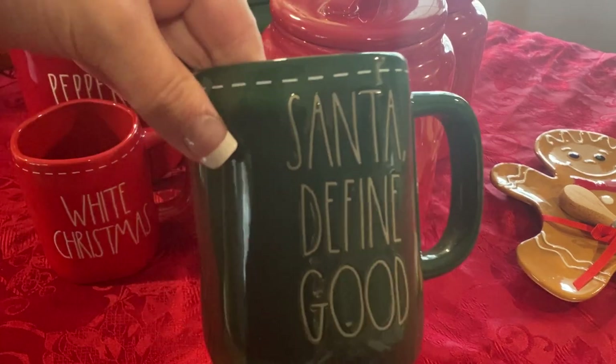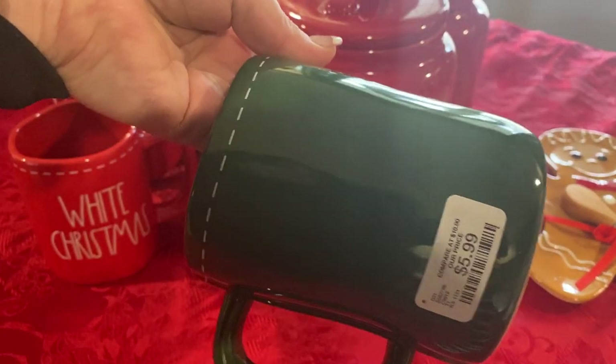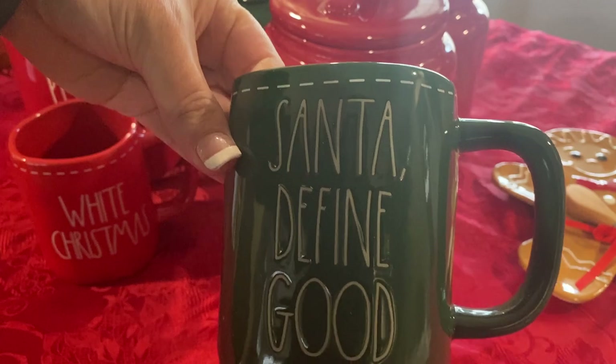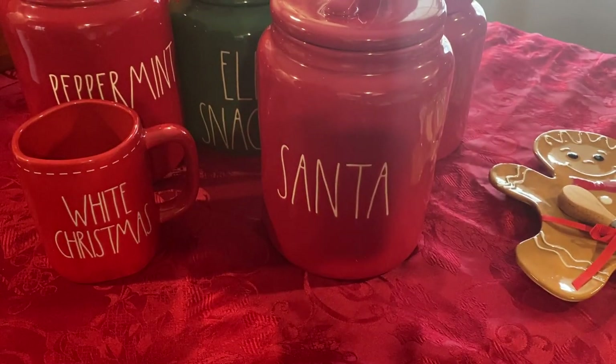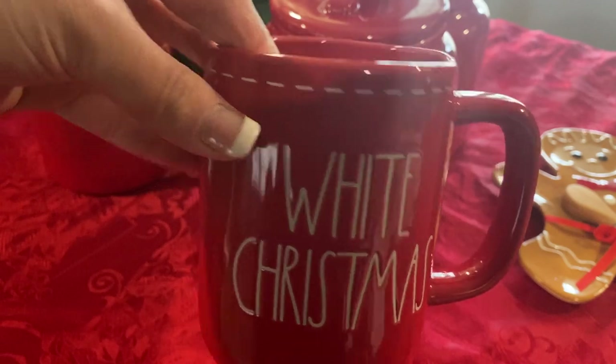The first thing I got was this really cute Santa mug and it was $5.99. I love the stitching — it goes all the way around too, it's so cute. I got the green one and then I got this one, which is the red one. Same thing with the stitching, also $5.99.